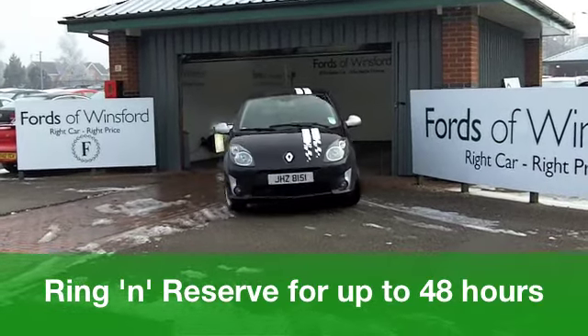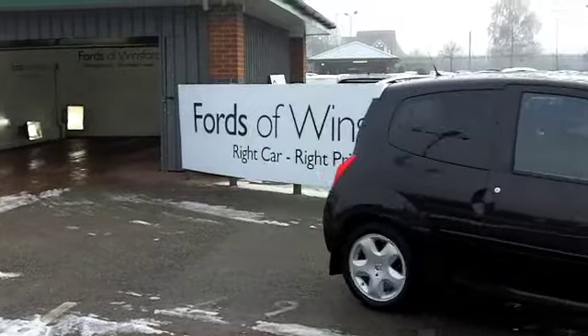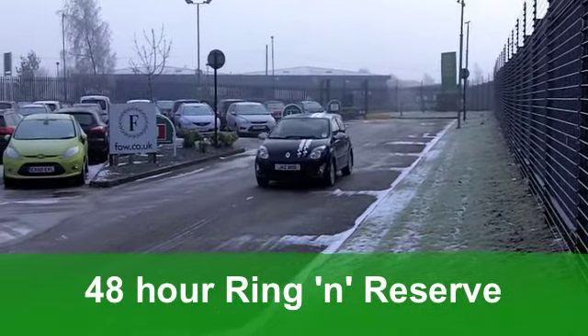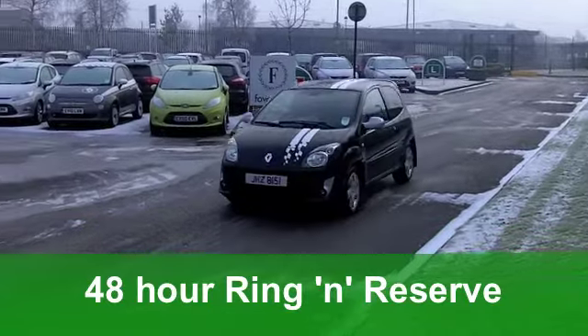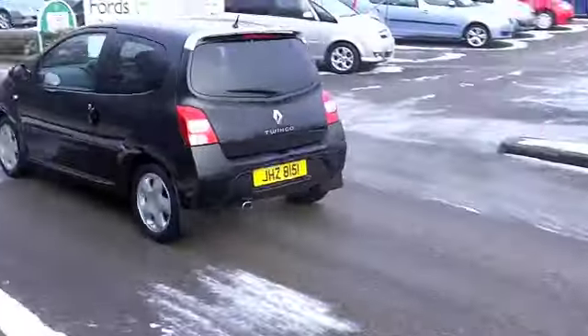Get inside and you've got a cloth interior. This car's really easy to get in and out of, which is great news, especially if you've got a bad back like me. You've got air conditioning, power-assisted steering, a CD player so you'll be entertained on the move, and even electric windows too.